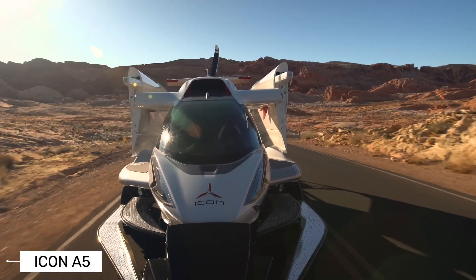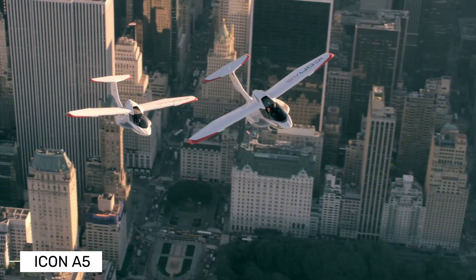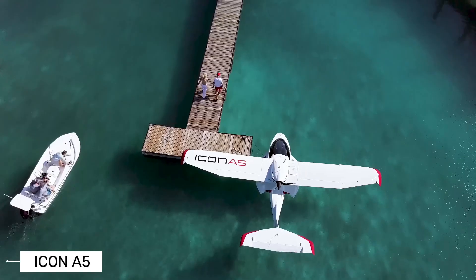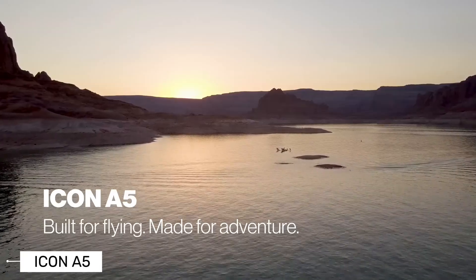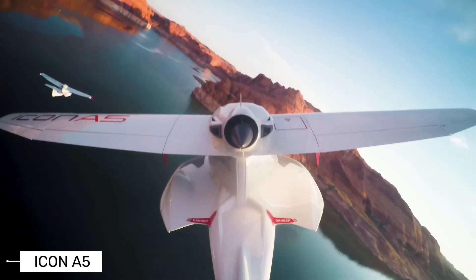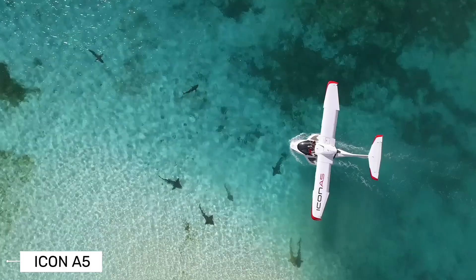Hey there, aviation enthusiasts and adventure seekers. Today, we're taking a closer look at one of the most exciting aircraft in the light sport category, the Icon A5. This isn't just any airplane — it's a game changer that's making flying more accessible and fun than ever before.